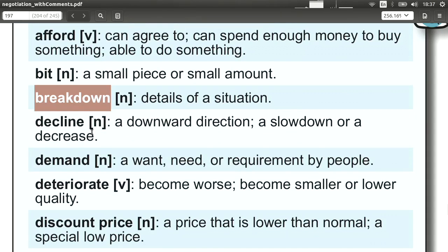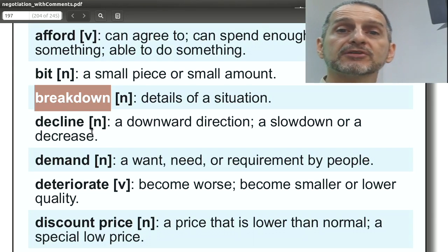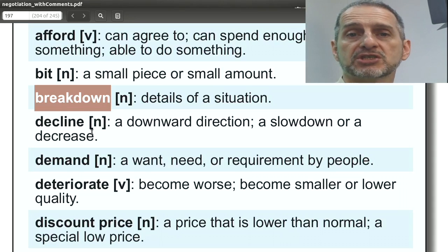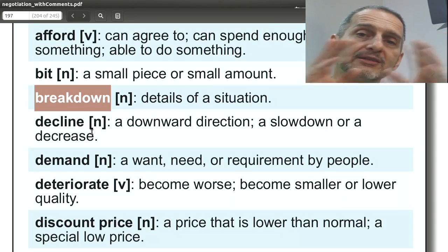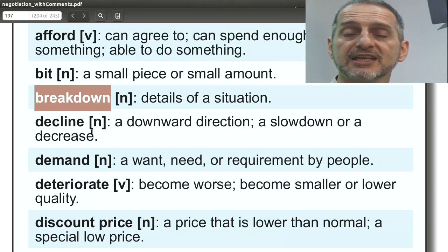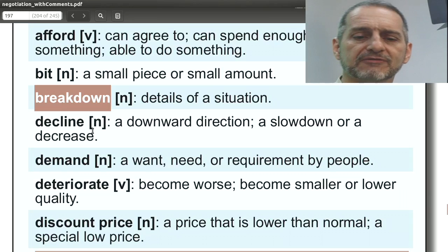'Breakdown.' Here we're using it as a noun. Give me the breakdown — meaning, what are the different parts of this situation? It's very important in negotiation that you take a big problem and break it into smaller parts. Then in the negotiation you can ask for that. You say, 'Give me the breakdown. What's the breakdown of this?'